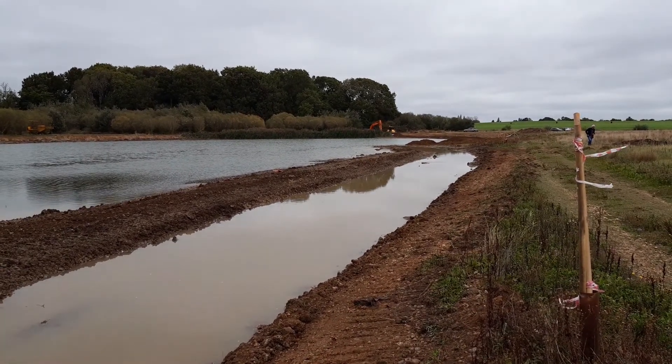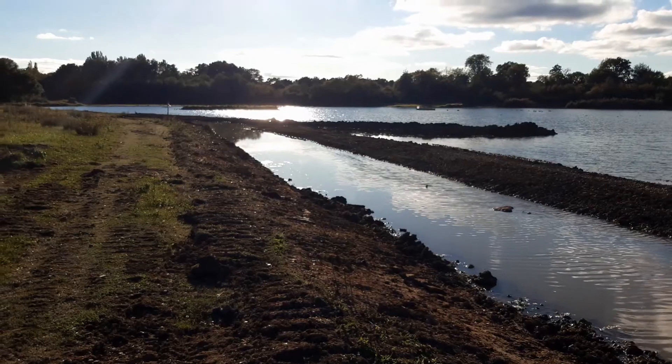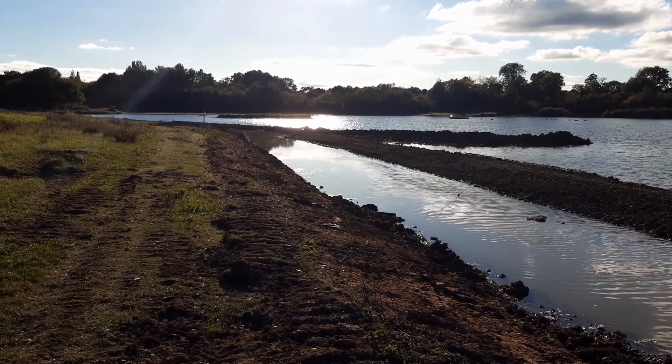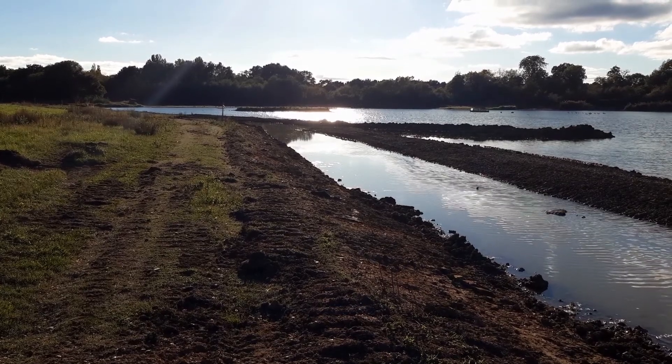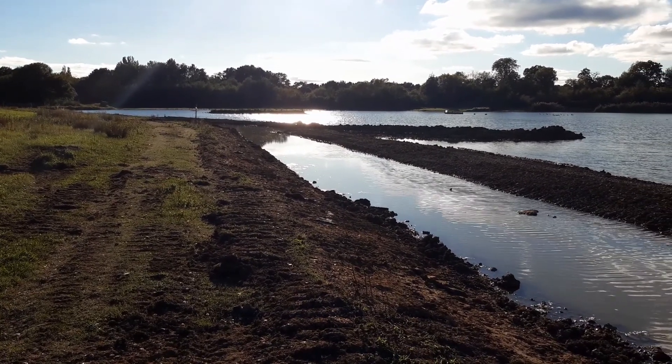And if that were not an endorsement, we've had a ring plover over already this morning. Just taking a few moments looking up the shingle bank I was filming earlier into the sun.